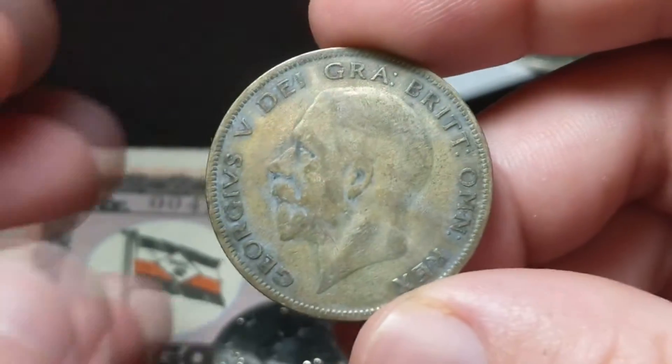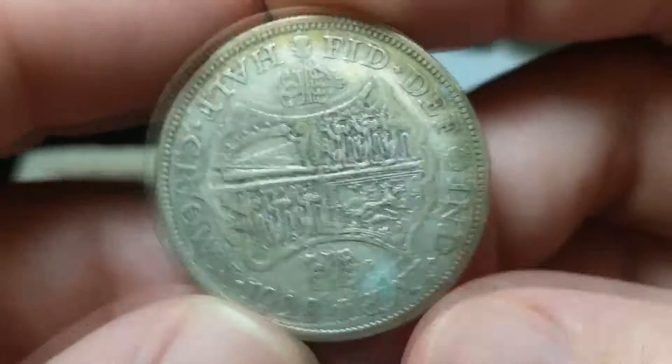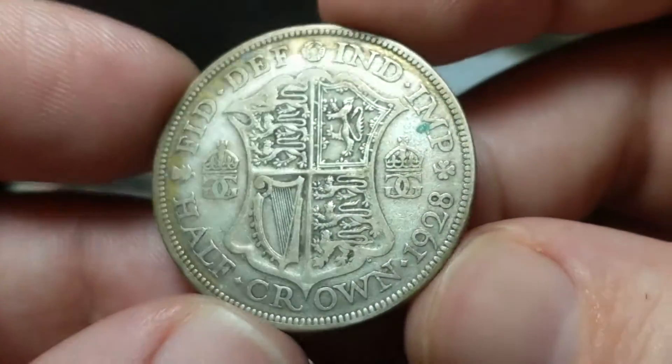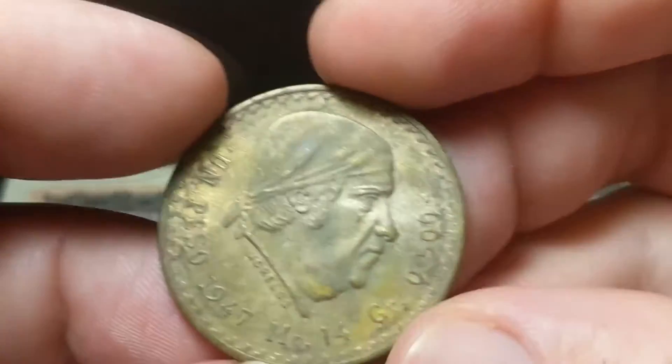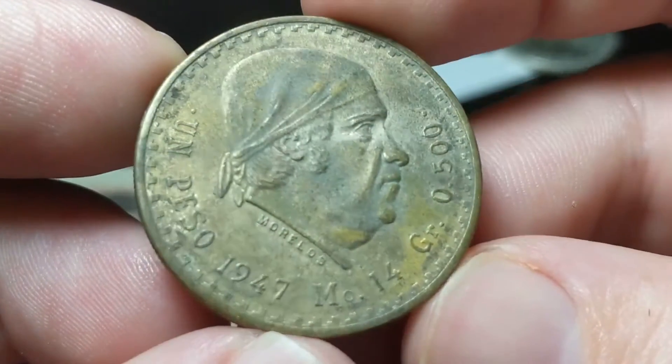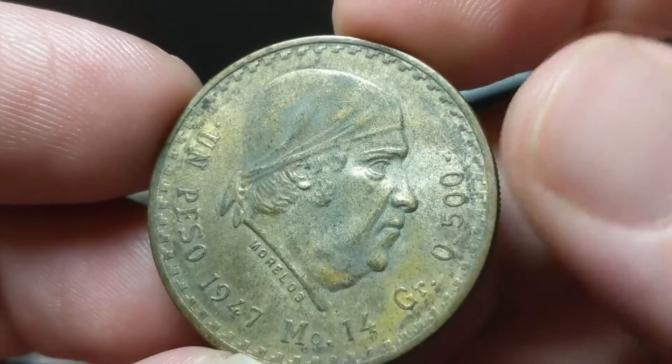Let's back up a bit. Another George V — this one's a half crown from 1928, and this is also 50% silver. And then the 1947 one peso, it's 50% silver, from Mexico.